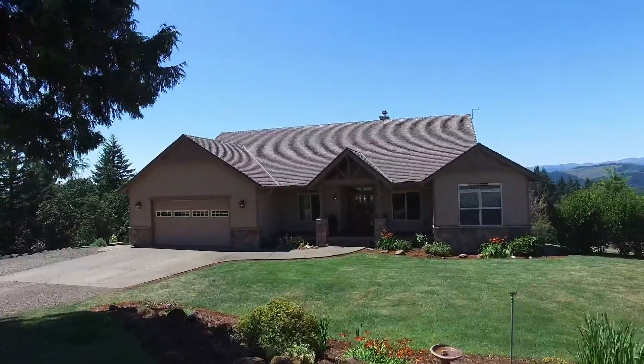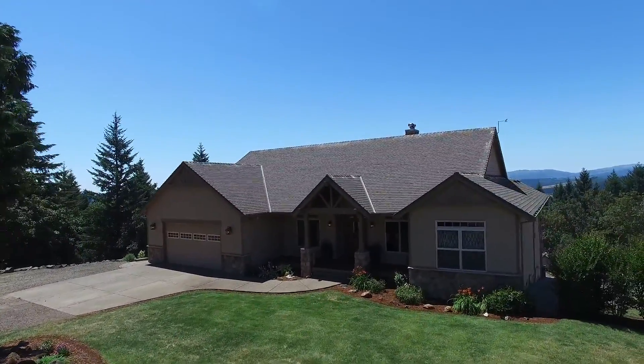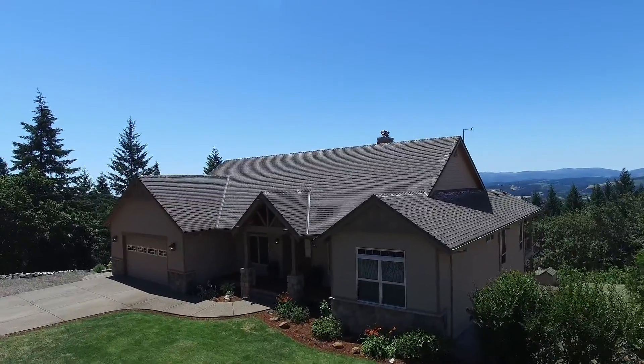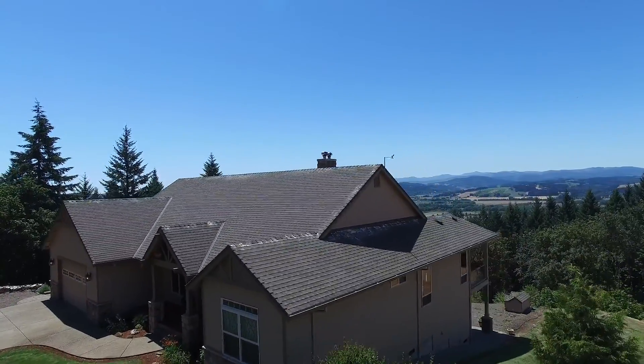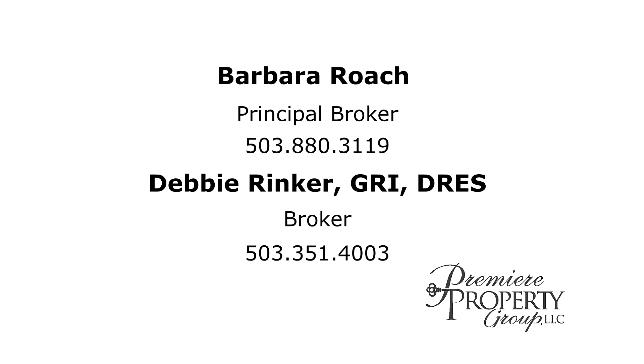It's a beautifully designed home in a completely tranquil setting with panoramic views, and it's all waiting for you here to call home. This is just a preview — there's so much more for you to see. Please contact Barbara Roach or Debbie Rinker with Premier Property Group for more information or to schedule your own private tour.